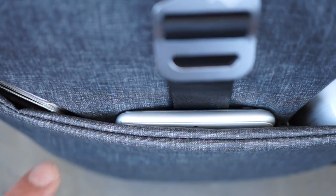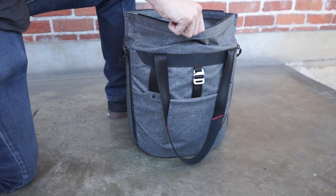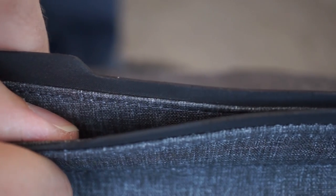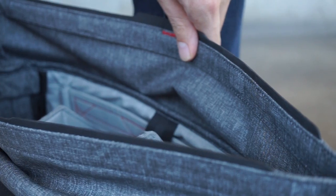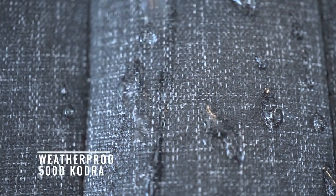The tote's protective shell naturally flexes with use, yet is sturdy enough to keep the bag standing upright for easy loading. A magnetic clasp is embedded in a reinforced leather strip, providing closure that is simple and fast yet protective against water and dust.